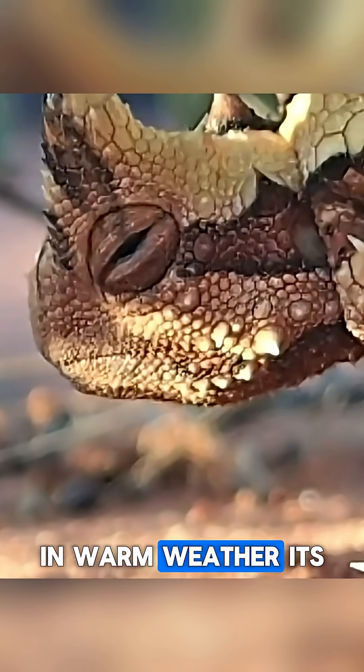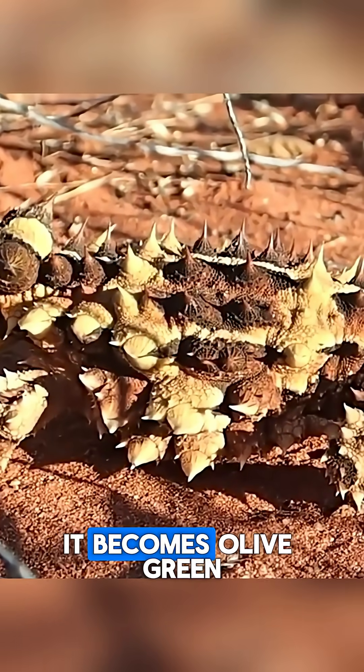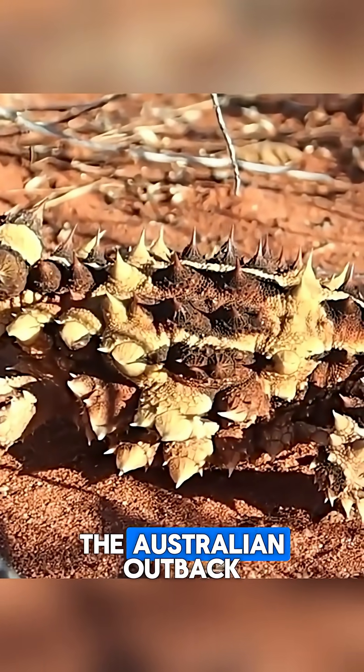In warm weather, its skin turns yellow or reddish, while in cooler temperatures, it becomes olive green or dull brown — a perfect match for the Australian Outback.